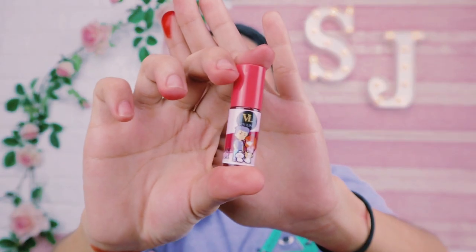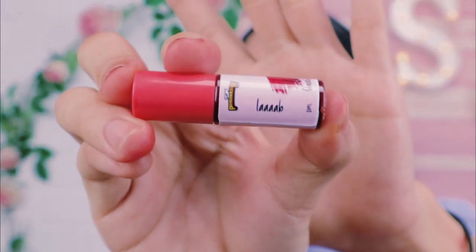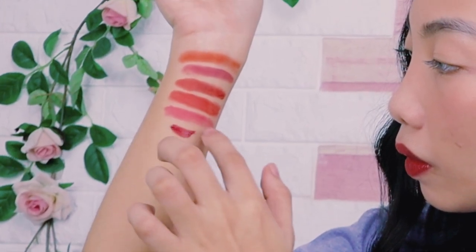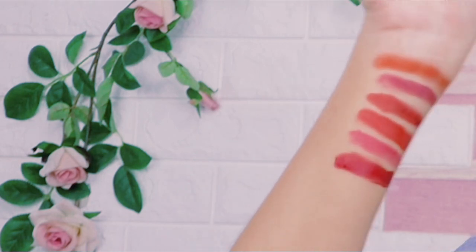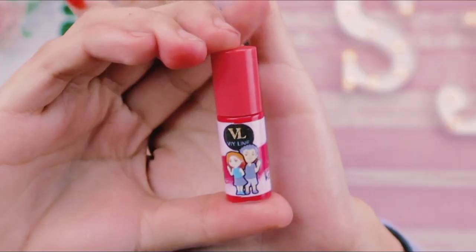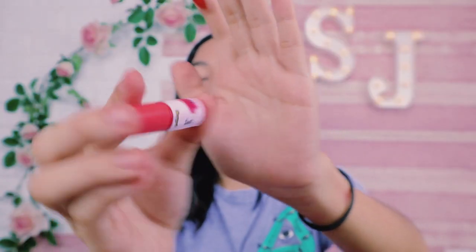Next up is Kong, Cheesecake, V, and Cookie. The names I'm saying are the shade names. The label on their shade says 'Love!' Next, we have the shade for Pat and Keng — Neneng Lameg and Boss Keng. The label on their shade says 'Tarte,' which is apparently what they used to call each other.